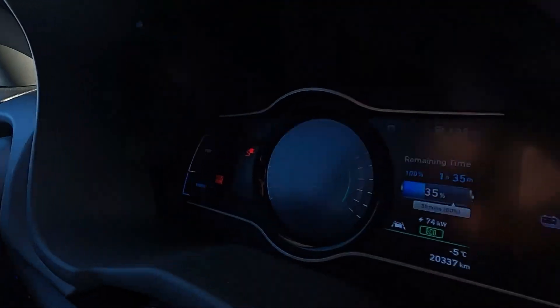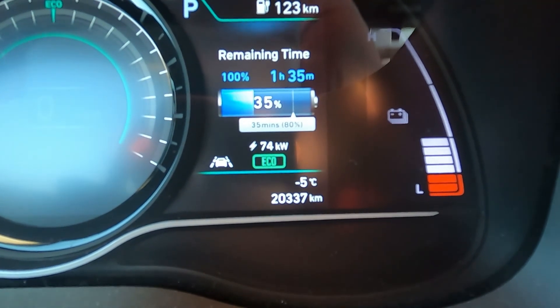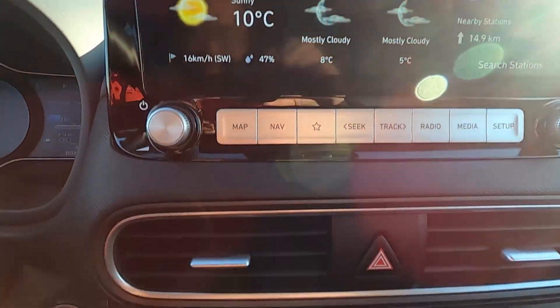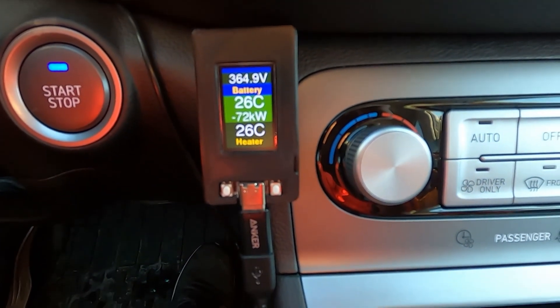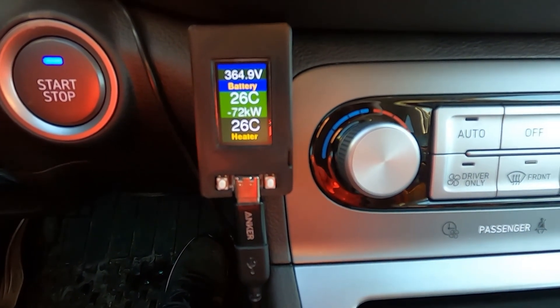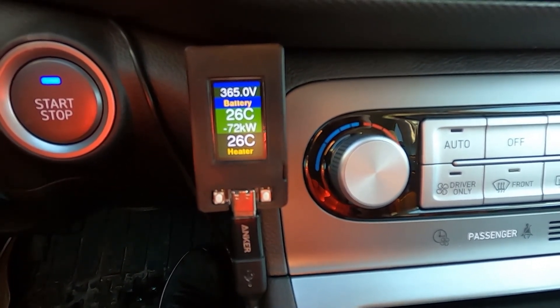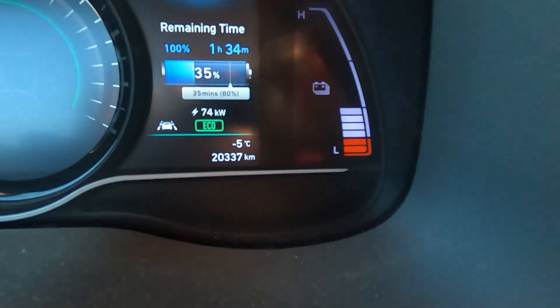Let me show you - check this out. 74 kilowatts. It is successful! You can see the battery temperature there: 26 degrees Celsius. This worked. Let's keep charging and see how long this charging speed can be sustained.